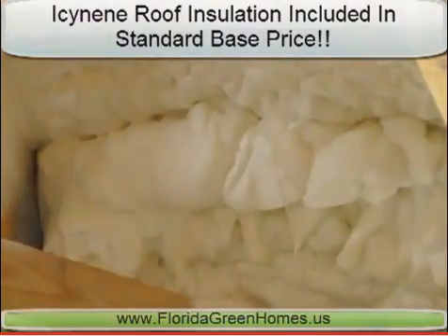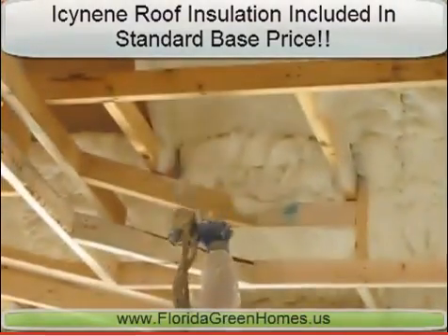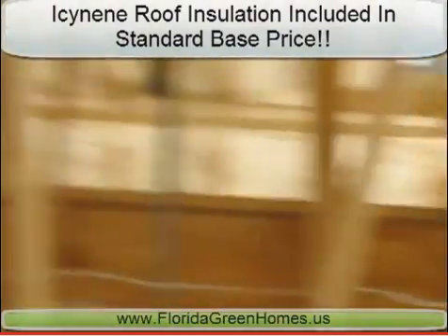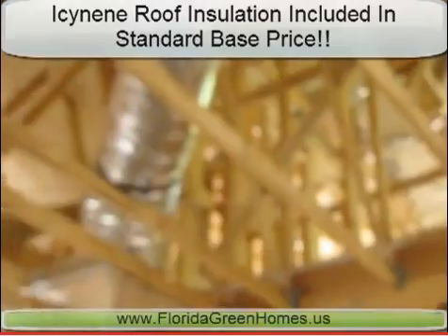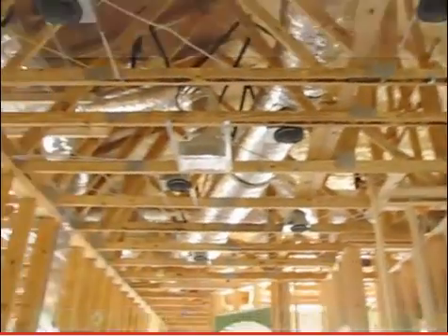Icynene is the insulation of choice for high-profile projects like the American Lung Association's EarthCraft House. Best of all, this is given to every owner of a Florida Green Home as one of our standards.